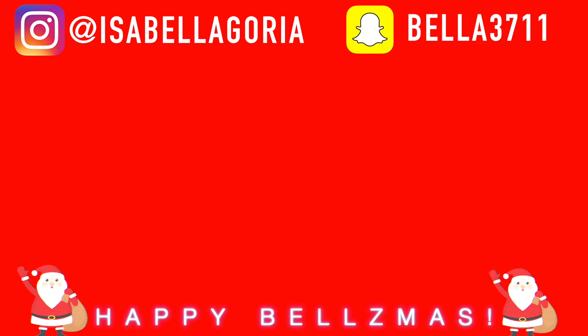Alright guys, that is it for this video. Please don't forget to enter the giveaway, subscribe, and get ready for all the other giveaways of Bellsmas. I hope you guys enjoyed this video and I will see you guys in tomorrow's video, which is very exciting. Bye guys! Ho ho ho!